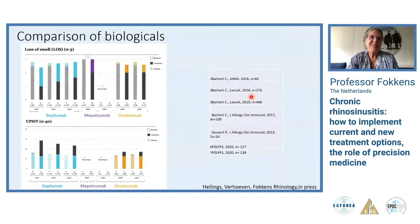A particularly important effect of biologicals — especially dupilumab — is the fantastic restoration of the sense of smell. Patients come in during a trial and say they know they have the drug after the first one or two injections because they get their smell back. The data for all three biologicals show this effect on loss of smell questionnaires, and for dupilumab and omalizumab also on the UPSIT smell test.